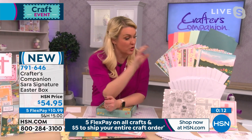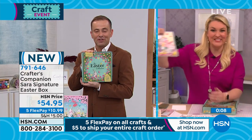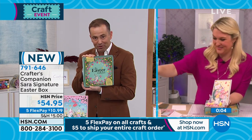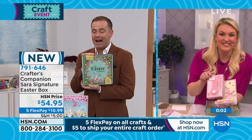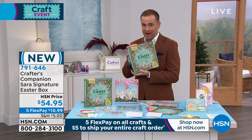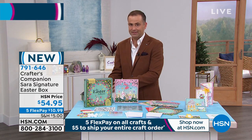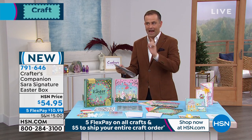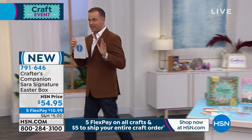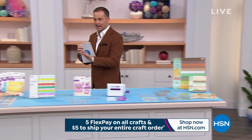Over 180 elements included in Sarah's Signature Easter Box. Thank you for orders. Have your phone ready and be on HSN.com — the five-in-five with crazy discounts is about to begin.